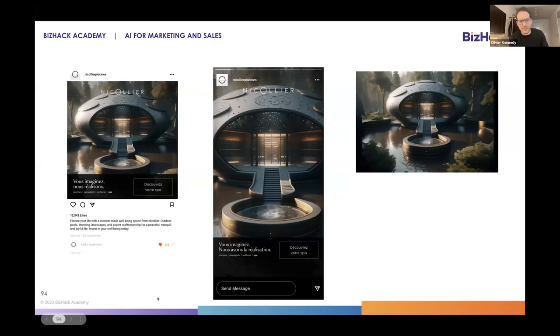We took the description of the dream of what Nicolier would like to make happen, and then we made those visuals. And they said, yes, we would be technically able to make it real if someone had the budget for it. It allowed us to go much further than what we would have done otherwise.